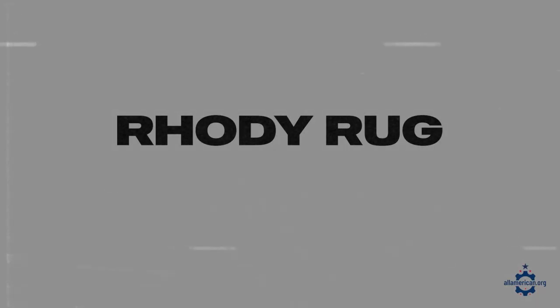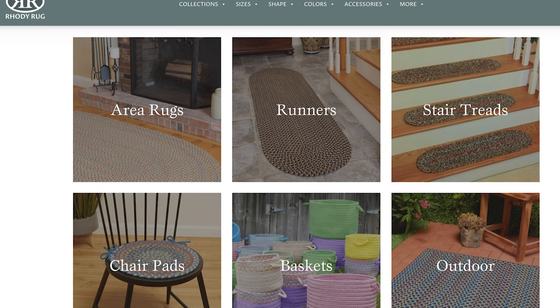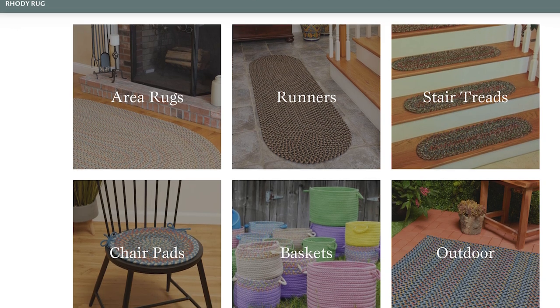Next up is Rhodey Rugs. Rhodey Rugs is based in Lincoln, Rhode Island. They got started in 1987 and are a great destination for braided rugs. Everything's made right there in Rhode Island and they have a ton of styles and colors to choose from, so definitely check out their inventory — I'm sure they have something for you.